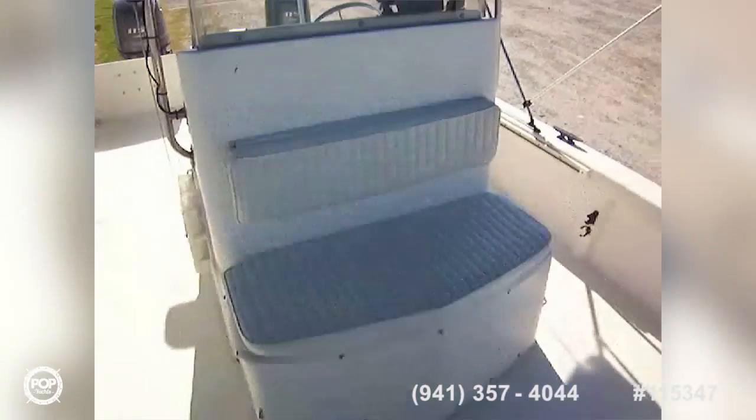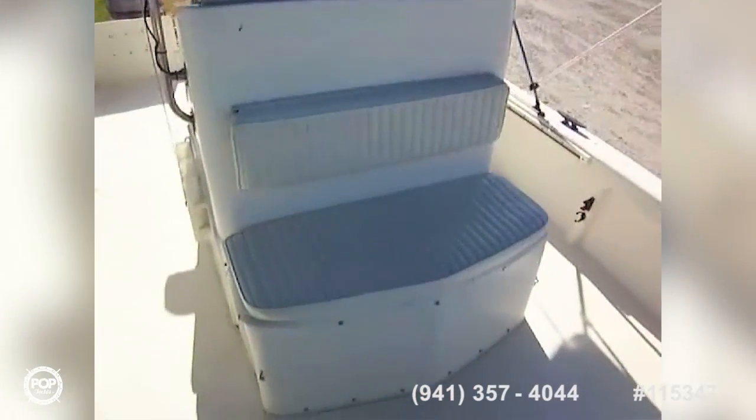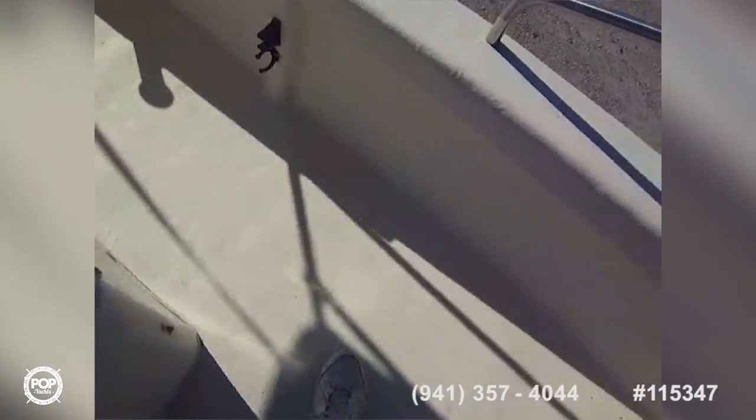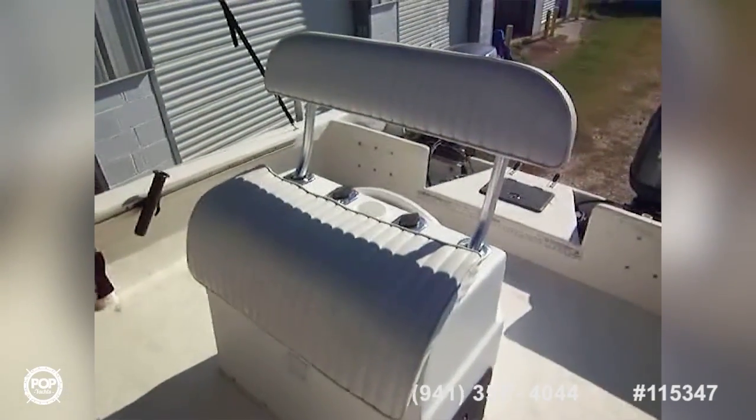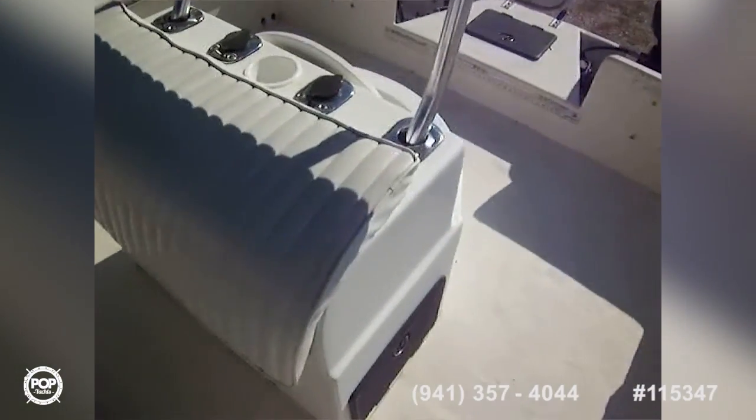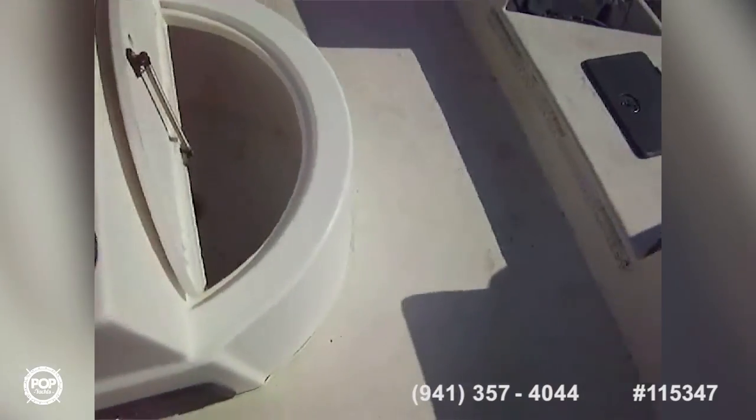Looking back, there's a large center console with a forward-facing seat. You've got rod holders on both sides, gel coat interior so it washes right off, rod holders on each side, and dual fuel tanks with a stereo and two speakers.